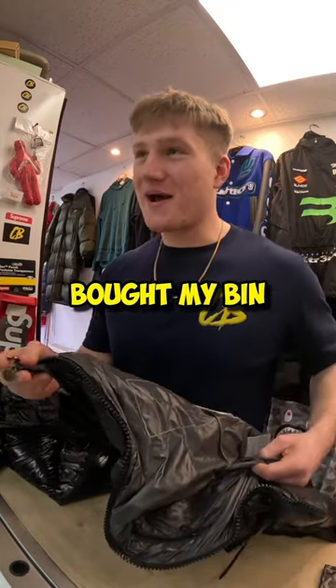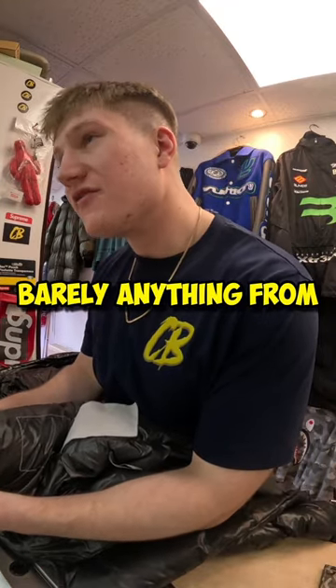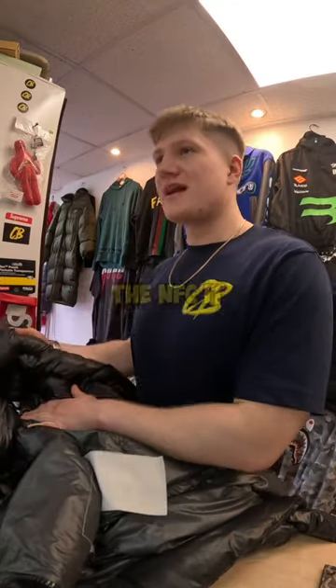If you look at mine — luckily enough I bought my bin bag in today as well — if you see the zip there, you see how much wiggle room there is, barely anything from side to side. If we're looking at yours, it's literally all over the place.